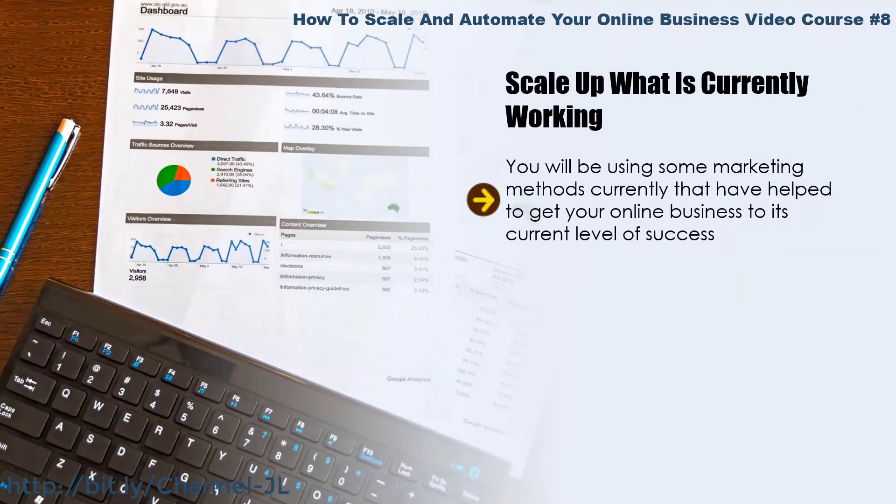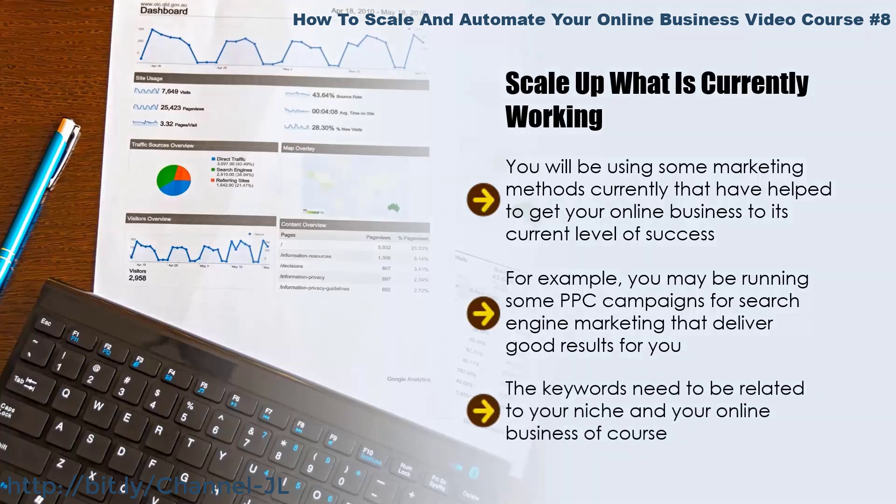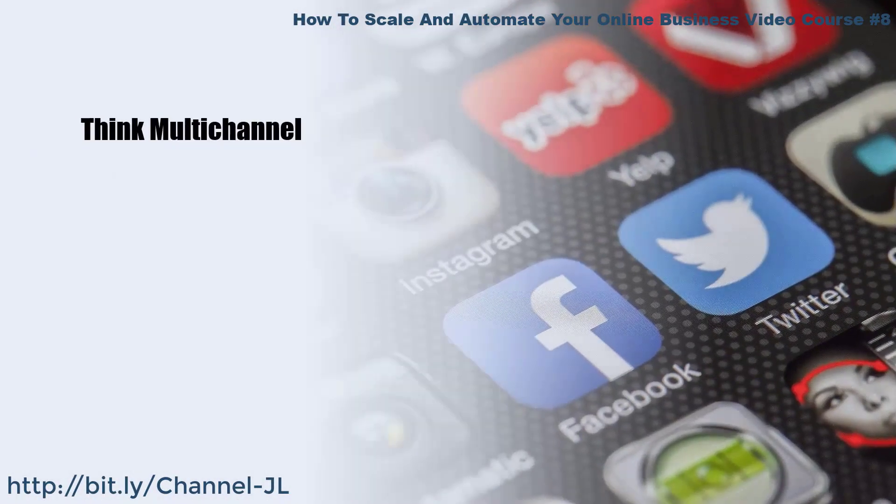Scale up what is currently working. You will be using some marketing methods that have helped get your online business to its current level of success — can you scale these to bring in more leads and sales? Most marketing methods are scalable, so identify what is working best right now and do more of it. For example, if PPC campaigns deliver good results, you can ramp them up by increasing your daily spend or adding additional keywords related to your niche. Do some additional keyword research or outsource this to an expert.